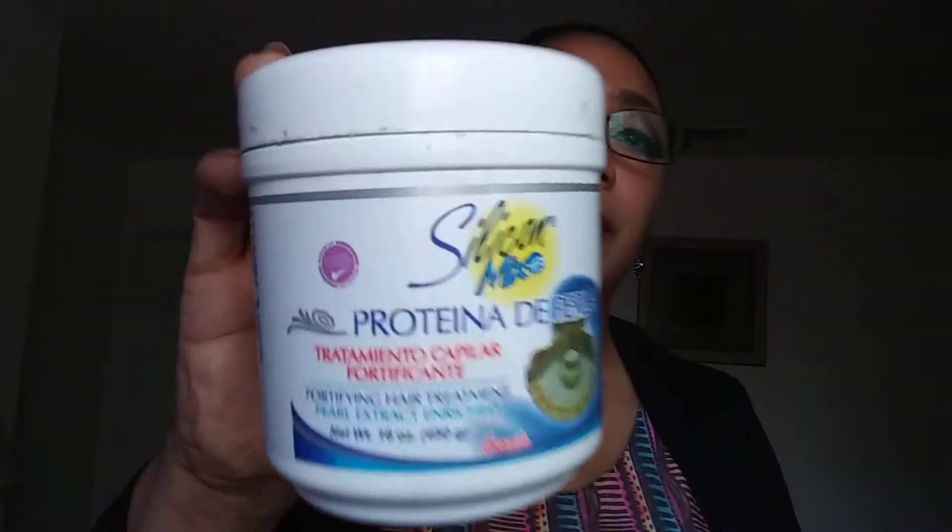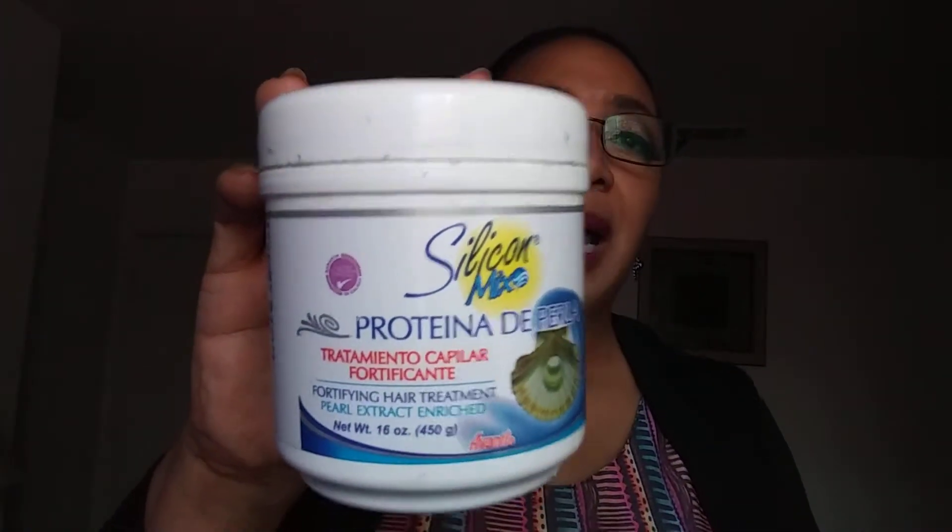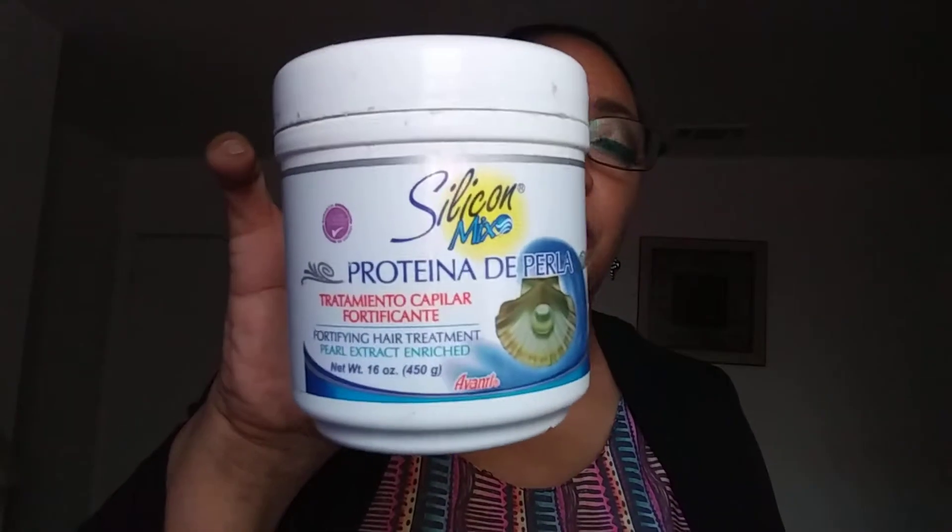The other thing I use for silky hair is Silicone Mix Protina de Perla. This is excellent. I have the large one of this, but I just picked up the small one for the video.